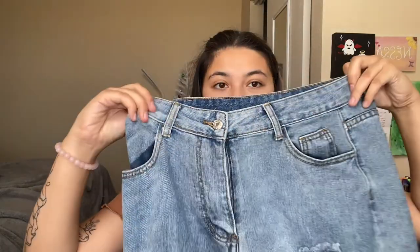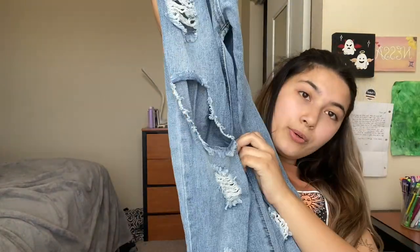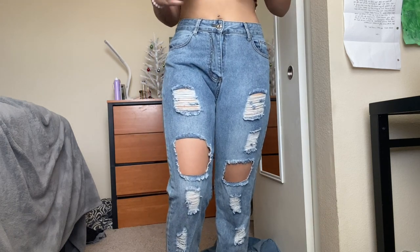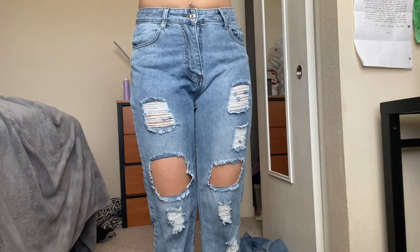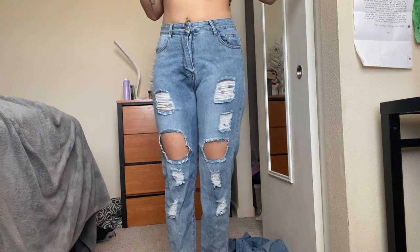My last pair of jeans are these dark wash jeans that have symmetrical rips in them, and they are so cute. These pants are so stretchy that I could just do whatever I want in them, and the rips are so cute. They're very comfortable — I feel like all the pants are comfortable. I really like these pants — I think these are my favorite.